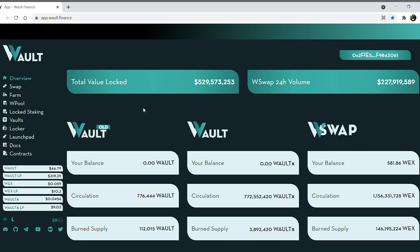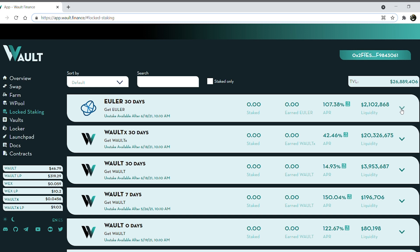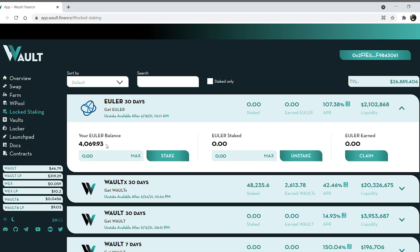The next step is to look for 'Locked Staking' on the left side of the page and click on 'Euler 30 Days.' Now you should be able to see your Euler balance available to stake.